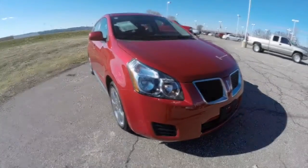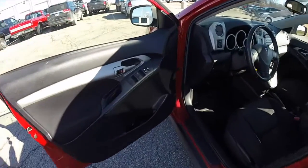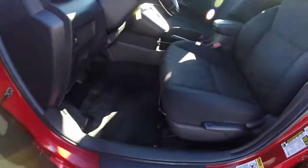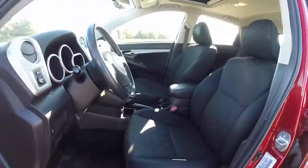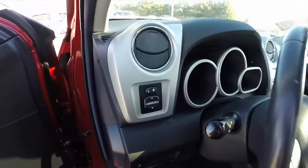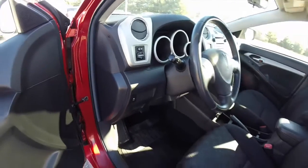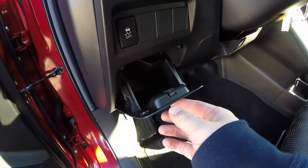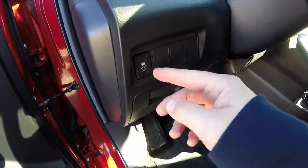Alright, so inside we have power mirrors, power windows, and power door locks. Manual seat adjust with height adjustment. Mirror control is on the dash. Also have a nice little storage cubby on the dashboard. Stability control.